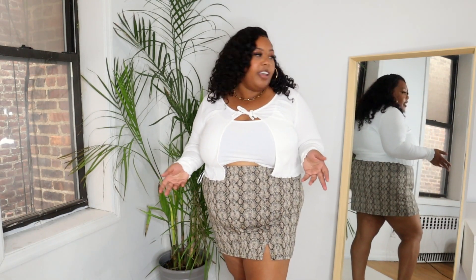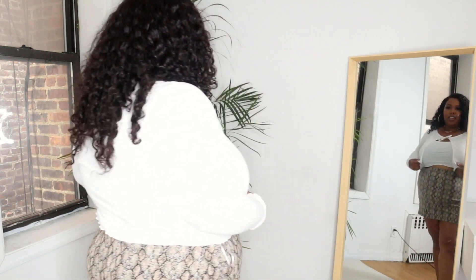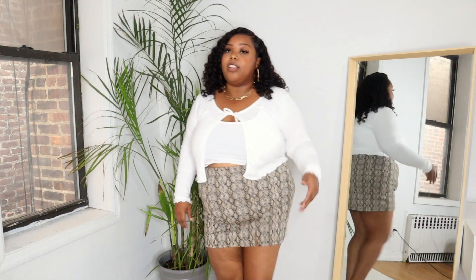I also got this skirt from Primark. I love love love this skirt. I had it in a bunch of other patterns but I wasn't sure if it was gonna fit right, so I decided to get one first and then go back for other colors. This skirt is definitely giving cute — it's a snake print skirt. It fits really well, it's a really good length, and it's giving back-to-school schoolgirl vibes. I would wear this with some white boots — I might actually buy some white boots just for this skirt.